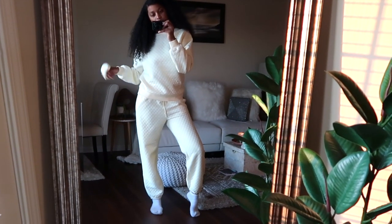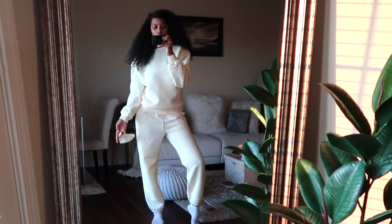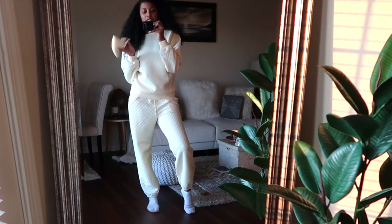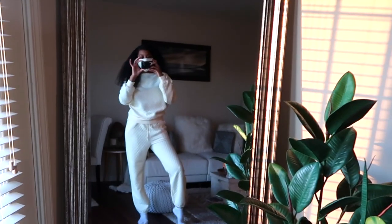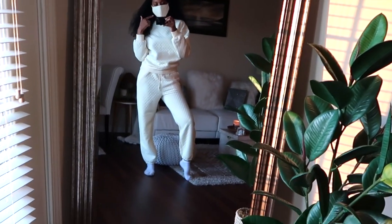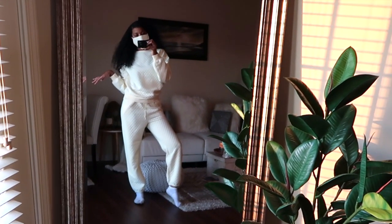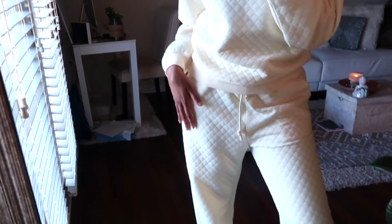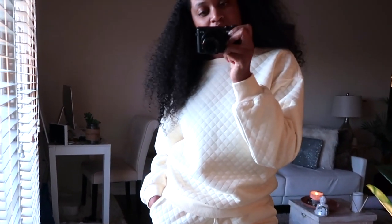This is the first outfit that is not loungewear. It's like a cream color — it's showing up on camera as white but I really like this outfit, and the main reason is because it comes with a mask. Let me try to put this on. I don't even know if you guys can hear me but it comes with a mask and it matches the outfit. Super cute — here's a close-up of the outfit.